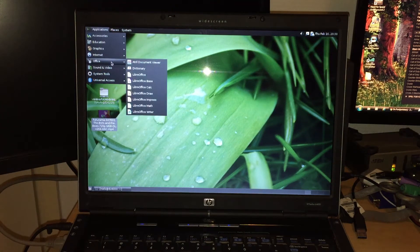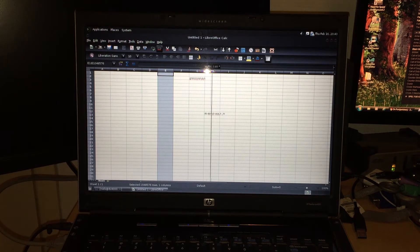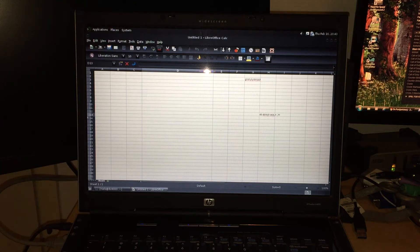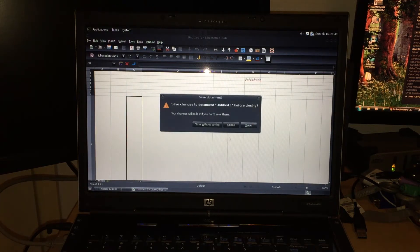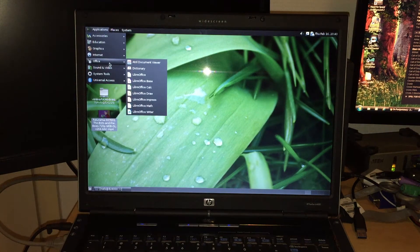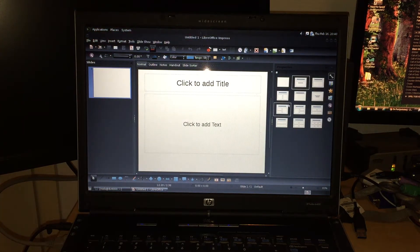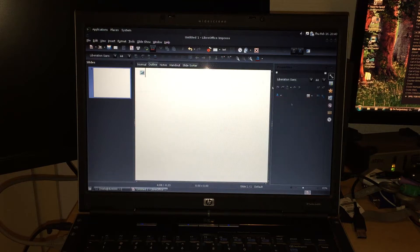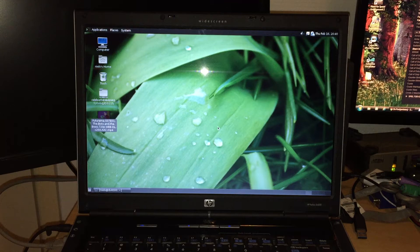Just for good measure, we'll also take a look at Calc. Now that LibreOffice is actually launched and cached, we can use it a bit more quickly. And for this it's also very much usable. Even if we manipulate a bunch of stuff around, no skips. Office work is absolutely fine on this old laptop with a Celeron.